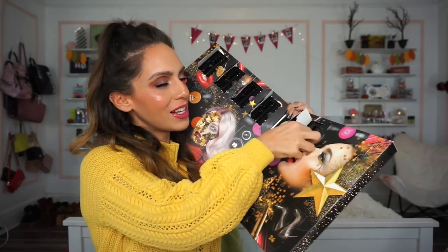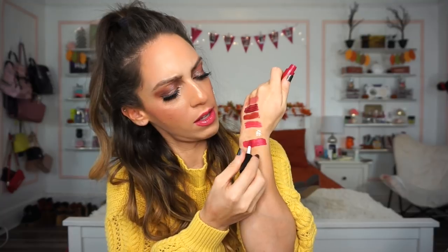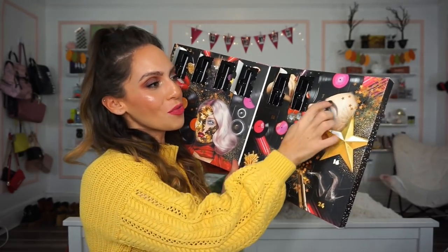Moving on to number six — the Soft Matte Metallic Lip Crème in Monte Carlo. It's more of a cherry-ish color. It says metallic finish but it's not overly metallic — just a hint, which makes it more wearable. It dries down pretty much instantly and is very comfortable on the lips.